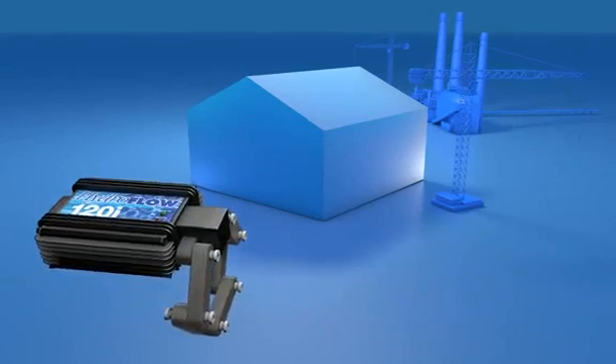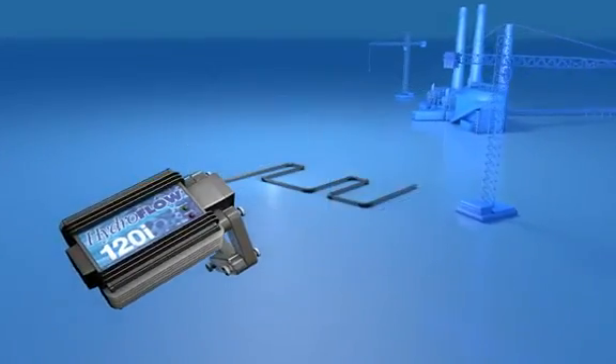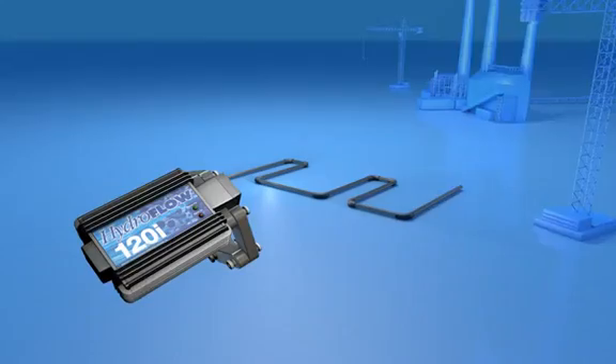Hydroflow water conditioners utilize a patented technology that treats limescale in a full range of applications, from residential to heavy industrial.